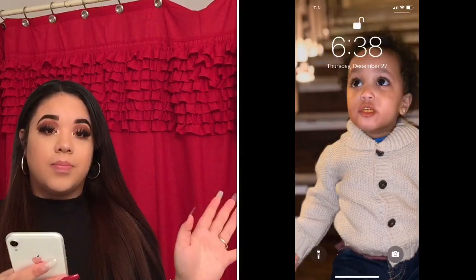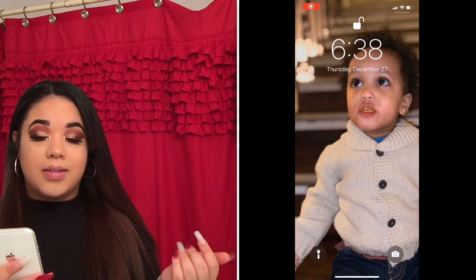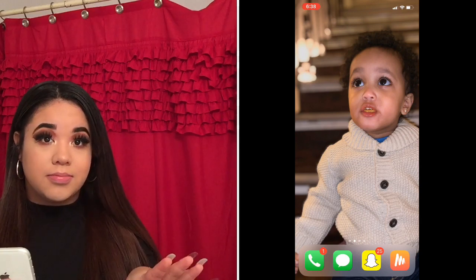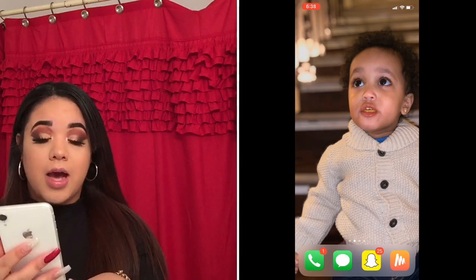So the screen recording is here. My lock screen is a picture of my nephew that I took on Christmas — he's just the cutest and I love him so much. He is also my home screen because I just can't get enough of him.